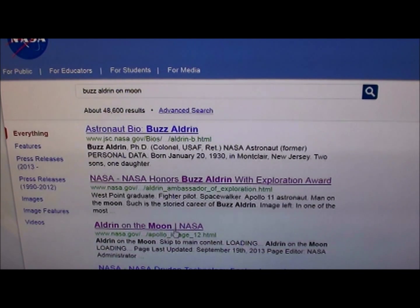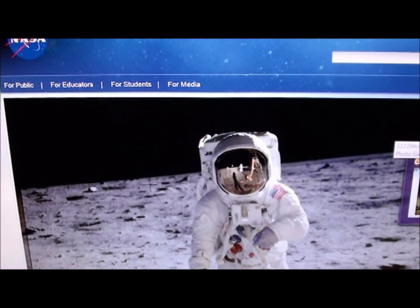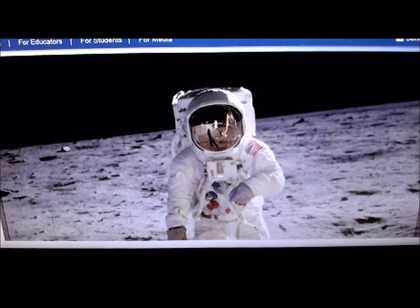We're gonna go to the most iconic photo ever taken by anybody on the moon of somebody on the moon, and there's Buzz Aldrin cheesing for the camera on the moon. There's Buzz. Hi Buzz. Hi Roger. Anyway, we're gonna take a look at Buzz a little more closely.